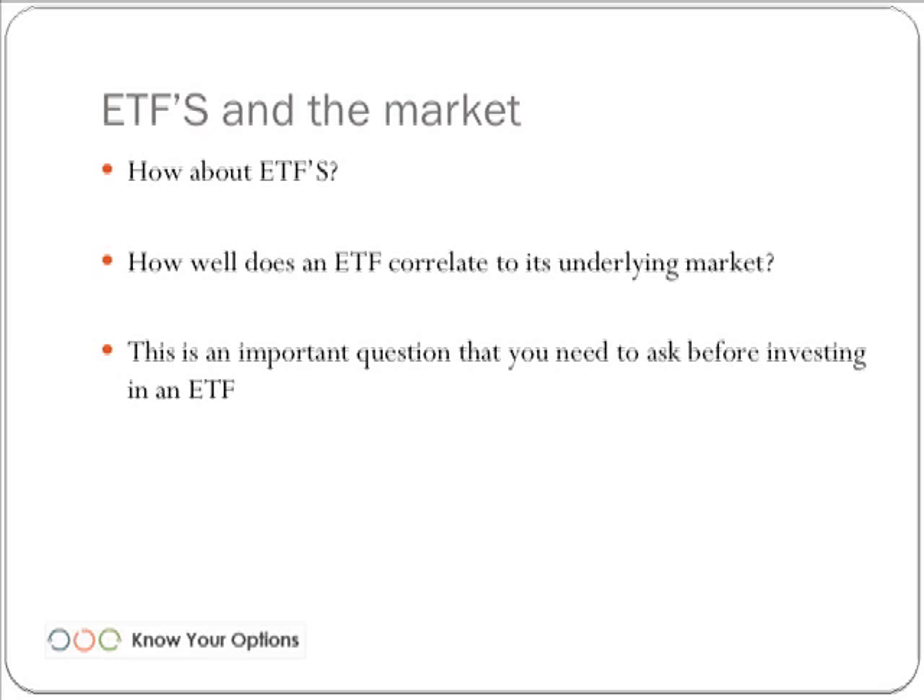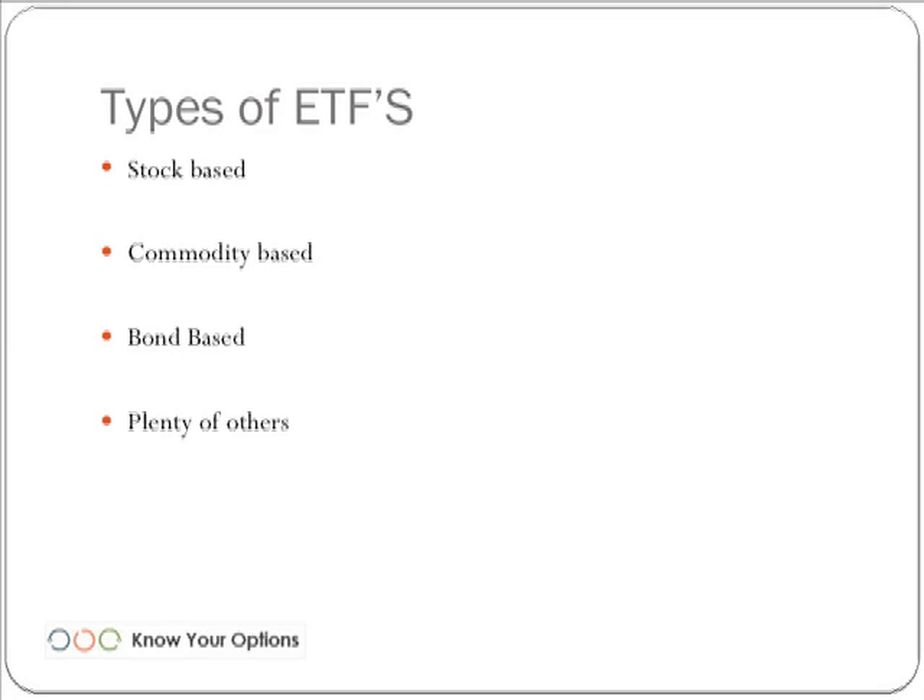How well does an ETF correlate to the underlying market? That's a very important question to ask before investing in an ETF. One thing we like to look at is how it's related to the futures contracts — for example, if we're looking to invest in an oil ETF, how well does it correlate to crude oil? There are all sorts of ETFs out there: stock-based, commodity-based, and bond-based. GLD tracks gold, SLV tracks silver.